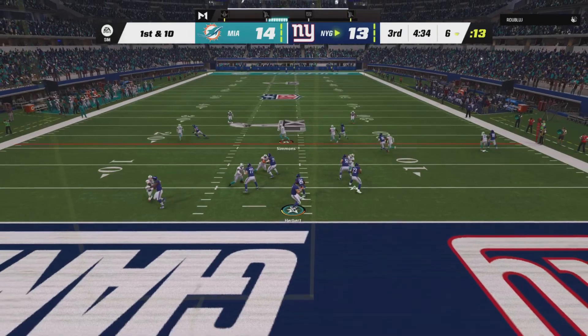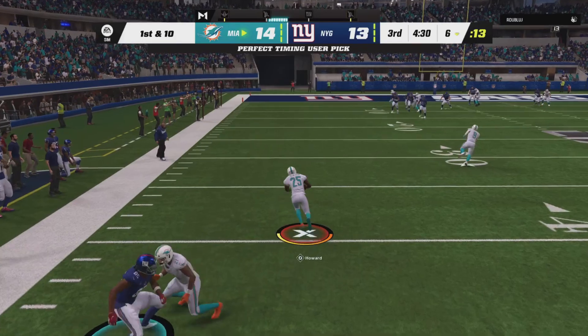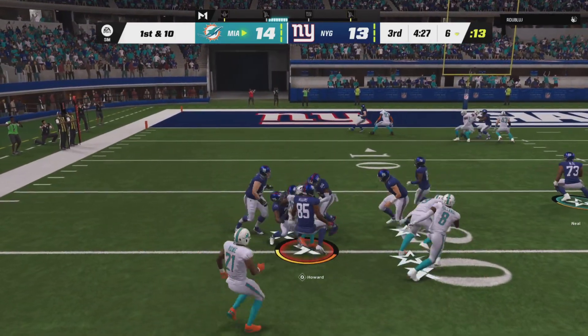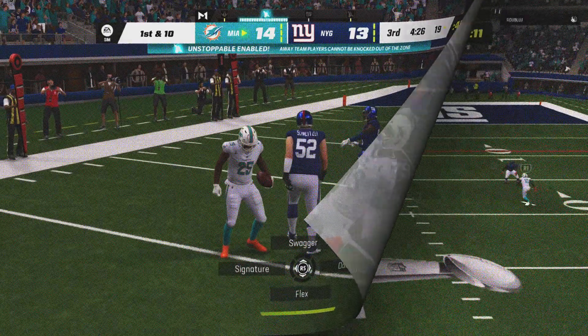Because the defenses right now, they seem to be a step ahead. And this throw will be intercepted — picked off by Xavier Howard. And the Dolphins are going to take possession of the football based on that play.